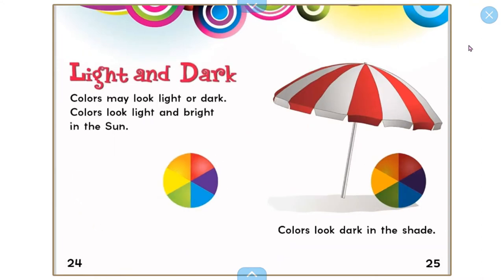Colors may look light or dark. Colors look light and bright in the sun. Colors look dark in the shade.